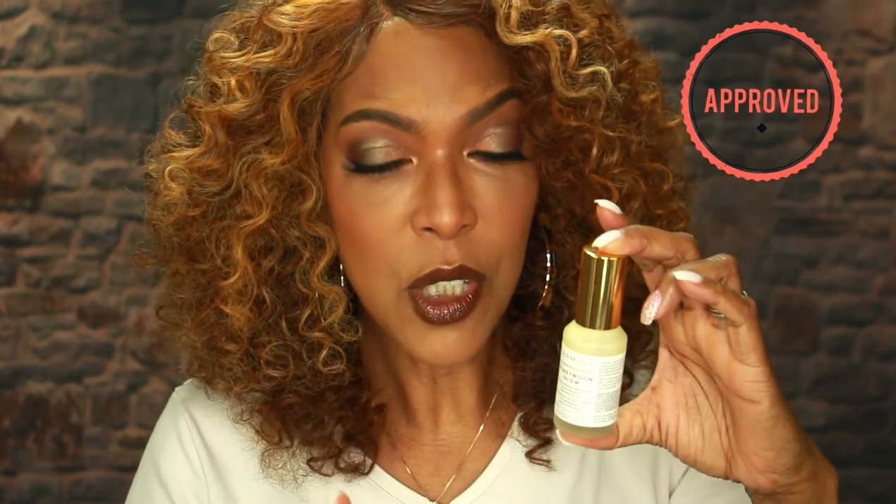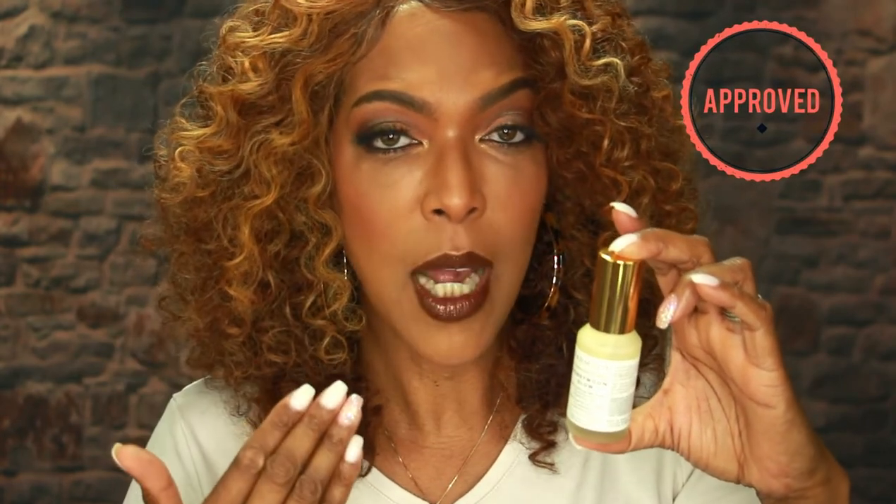This Honeymoon Glow Resurfacing Night Serum from Farmacy is the product to do it. You can pick it up at Sephora for $58. I definitely recommend this product, especially if you have texture on your skin — it's going to help get rid of that, your skin is going to be smooth, and it's going to help with your makeup application. I think you're going to be happy with this product. Remember to like, comment, and subscribe, and I will see you guys in my next video. Bye bye!